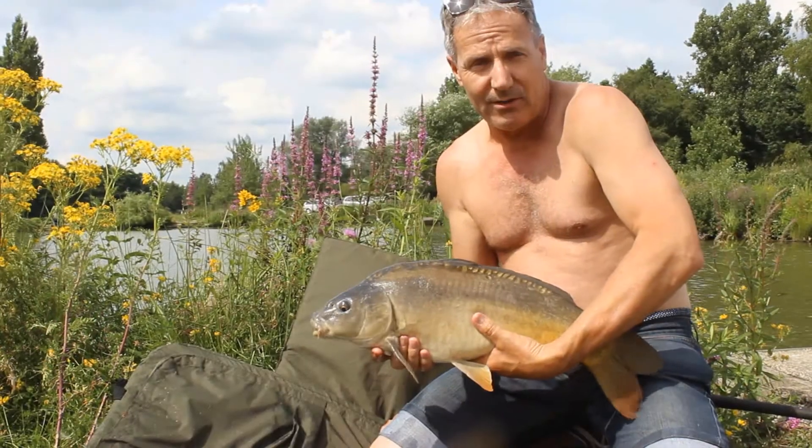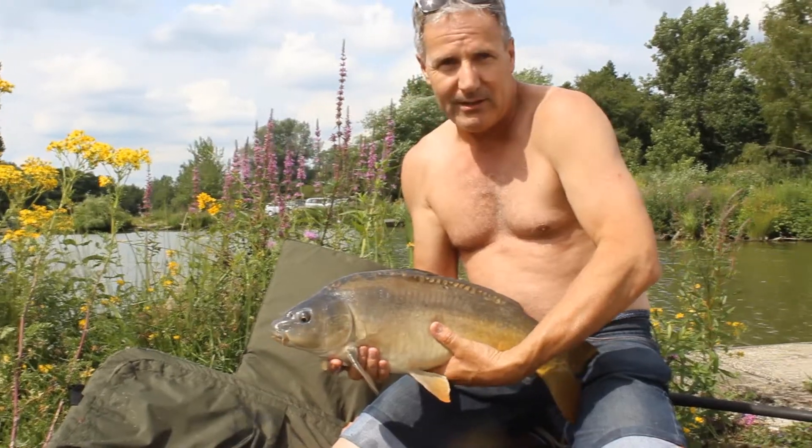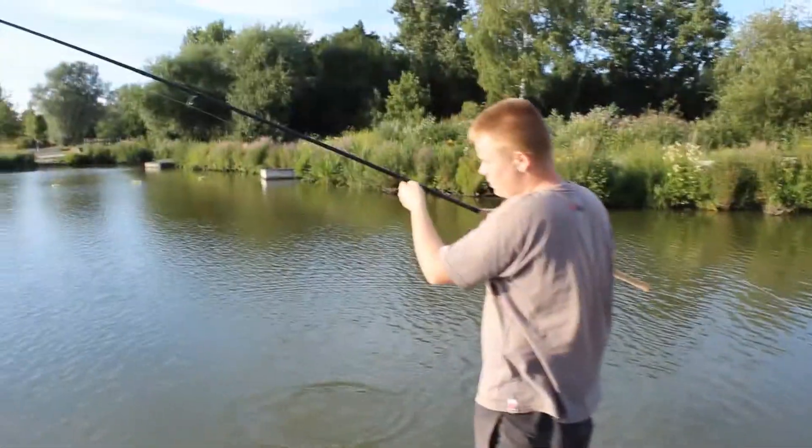Hopefully I'll have a carp in my hands. Nice little mirror — just caught him, good fight. Caught him in the margins and he's given me a bit of fun. I'm holding him like this because he's quite lively still — I'm going to be putting him back.